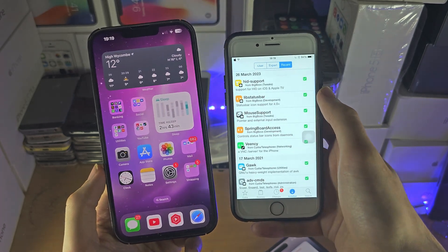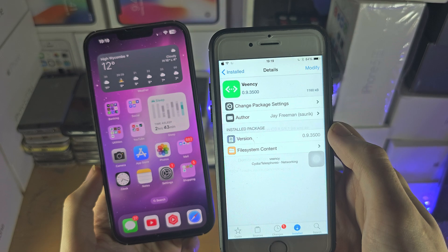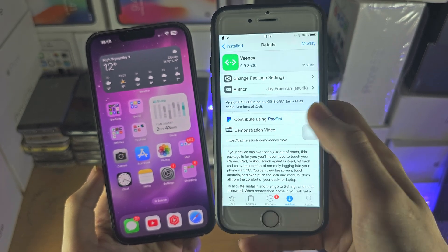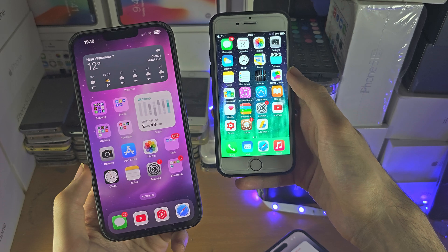You would still need consent to do it, but you could still do it, and it was called Veency, and it essentially turned your iPhone into a VNC server which you could connect to.